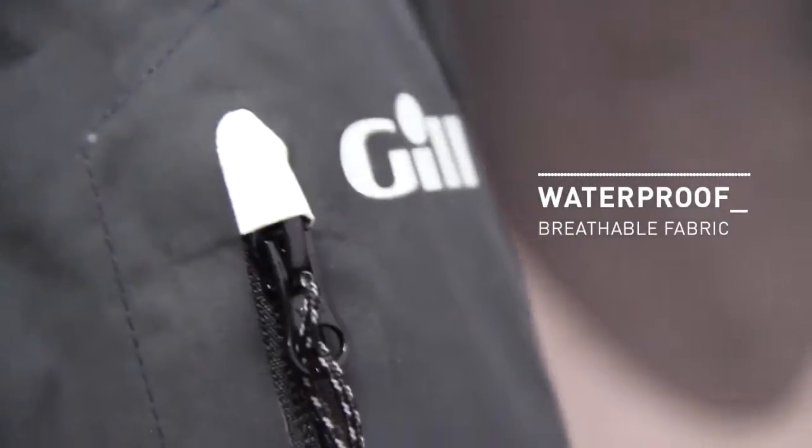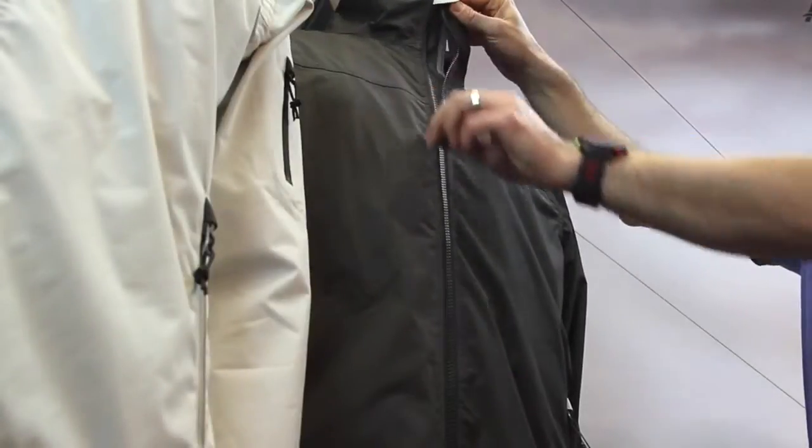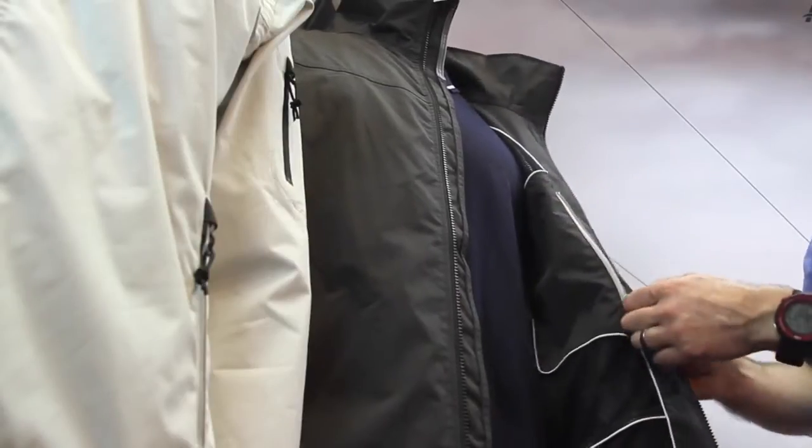Constructed using a fully waterproof and breathable fabric and a fully taped construction, this lightweight jacket has a really comfortable mesh lining throughout and a convenient zippered interior pocket.